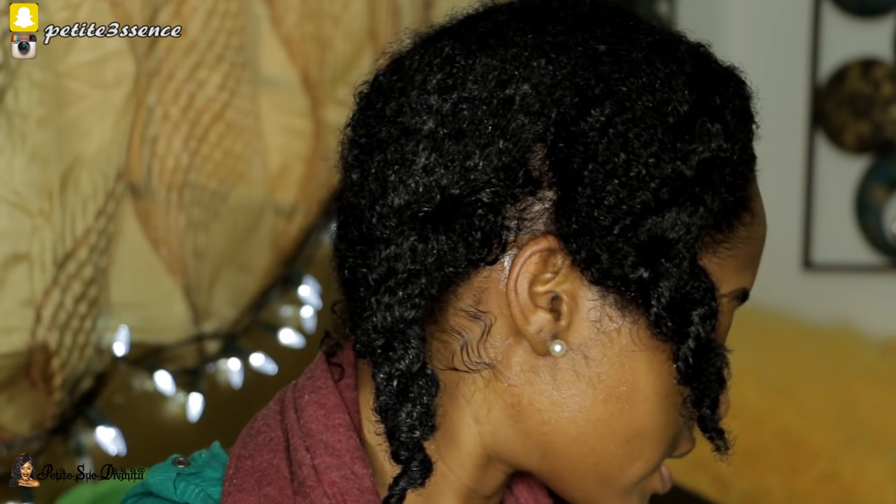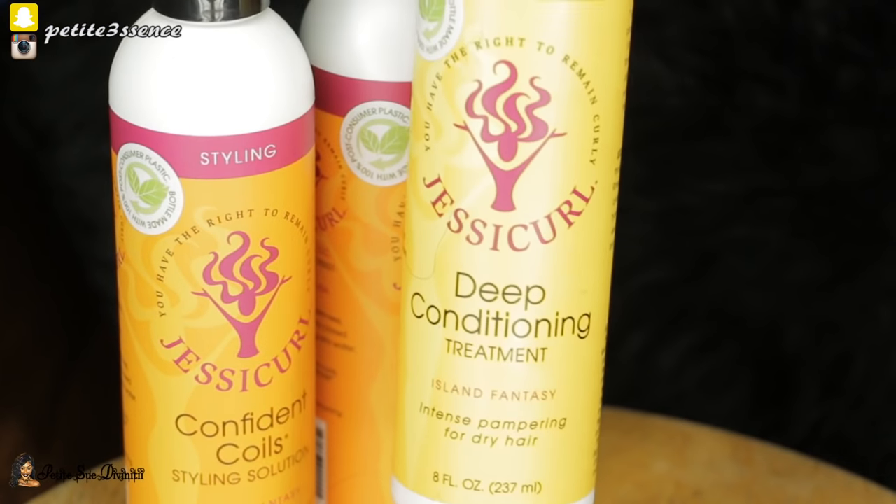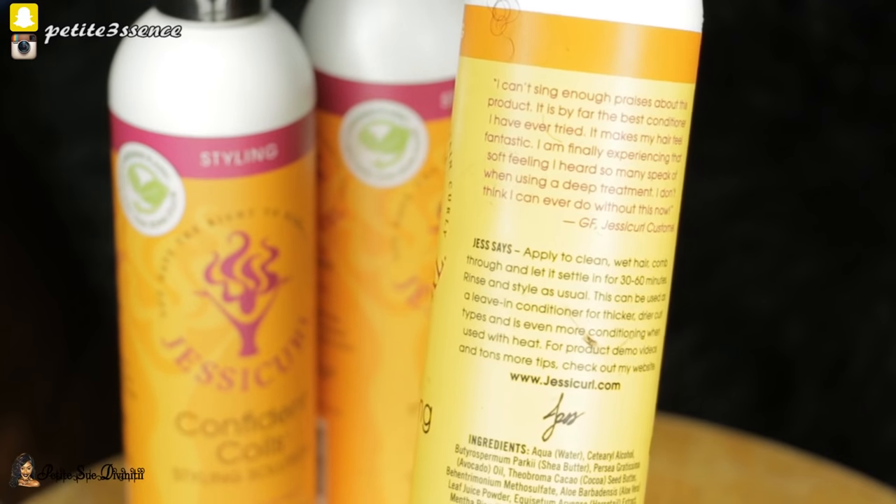The first product I'm going in with is another conditioning product — a deconditioner for intense pampering for dry hair. It has a spray top which makes it way easier to get out of the bottle. The directions say to apply to clean wet hair, comb through, let it sit for 30 to 60 minutes, then rinse and style. It can also be used as a leave-in conditioner for thicker, drier, curly hair types, and gives even more conditioning when used with heat. I'm going to use this as a leave-in conditioner — I'm not going to wash it out.